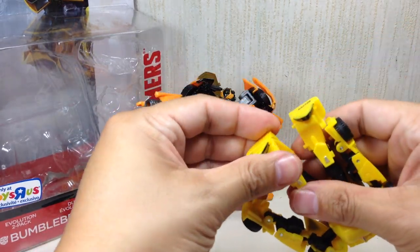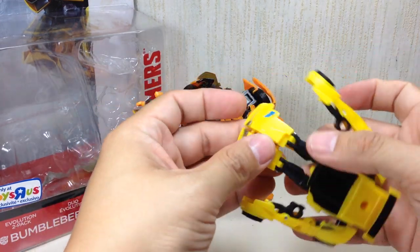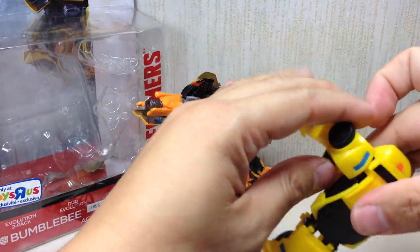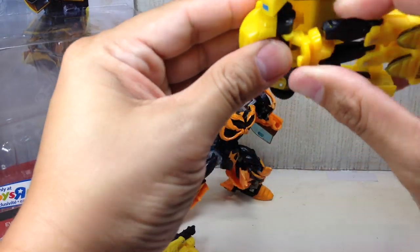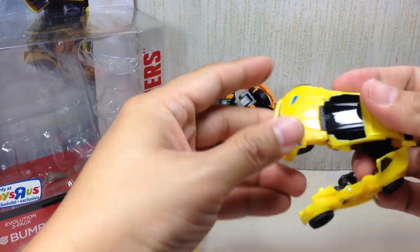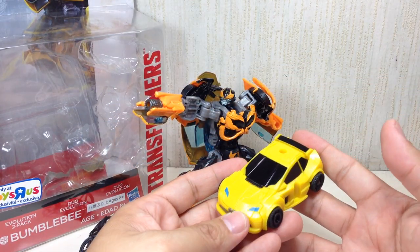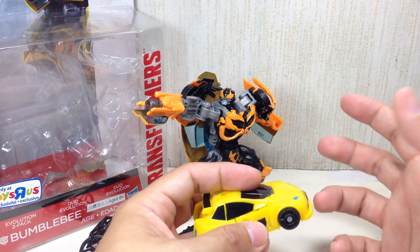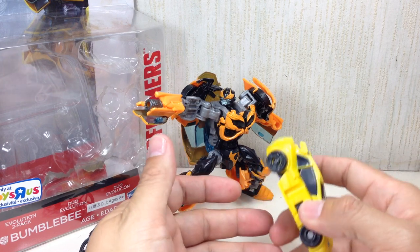Let me just transform Bumblebee into his alt mode. If you didn't grow up in the 80s, Bumblebee was a Volkswagen Beetle. Takara recently acquired the license to do the Beetle, and towards the end of 2014 we'll be getting the Masterpiece Bumblebee — that's going to be very, very exciting.